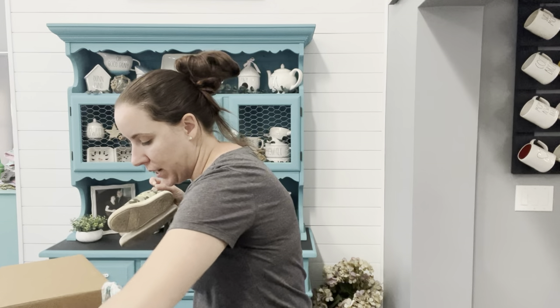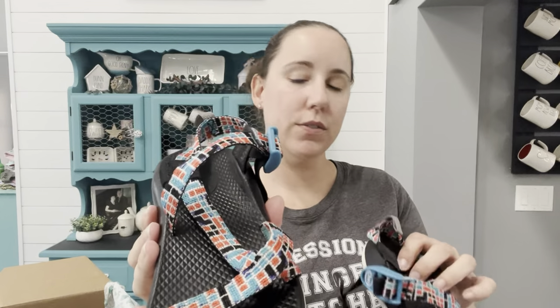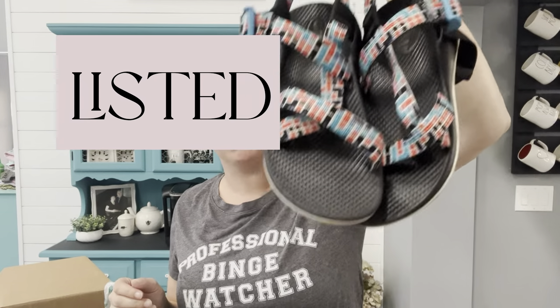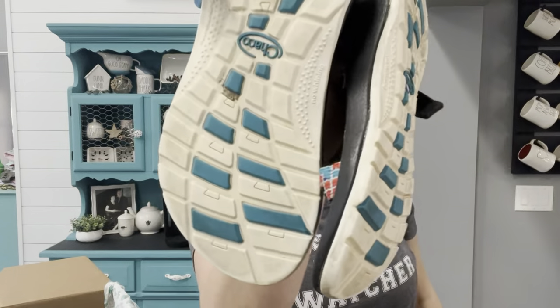So out of this box I'm going to list the Stuart Weitzman. Actually, there's one more pair — I saved the best for last because I saw them sticking out. Chacos! We love Chacos. It's definitely not the season right now, but these are size youth three. They're in pretty great shape and can go in the washing machine, which I love. These always sell for around $40.